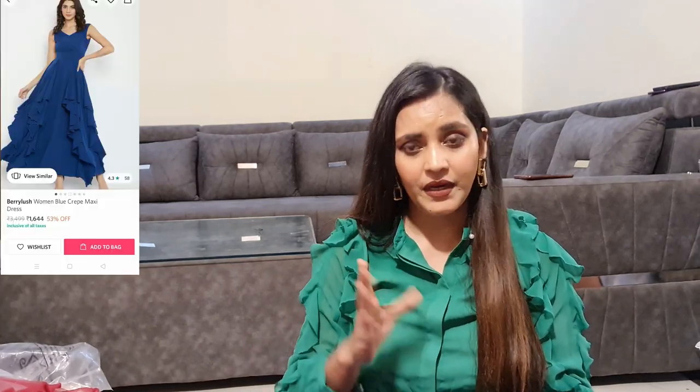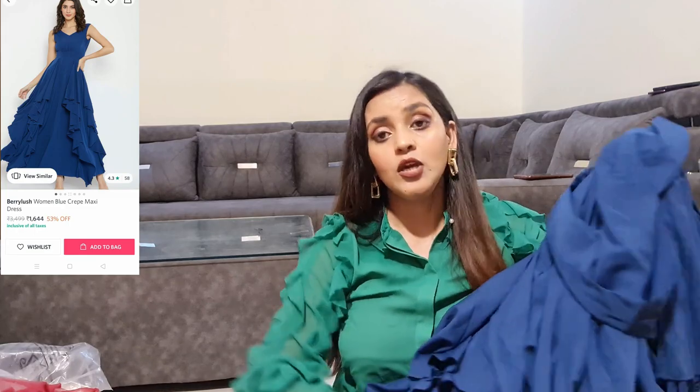It is 3,499 rupees MRP, but I got it on sale for 1,700 to 1,800. It will get a good price in the sale, so don't worry. It is a very good gown.